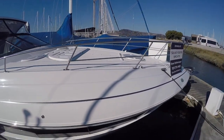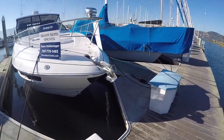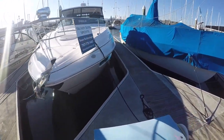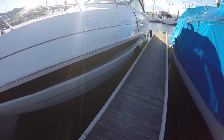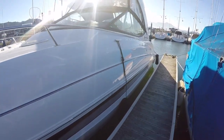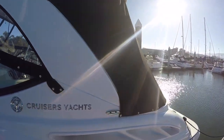The boat has sun pads that flip up — those are stored below right now. Polished stainless steel anchor with foot pedals. We've got the Isinglass enclosure, pretty handy for here in the bay.